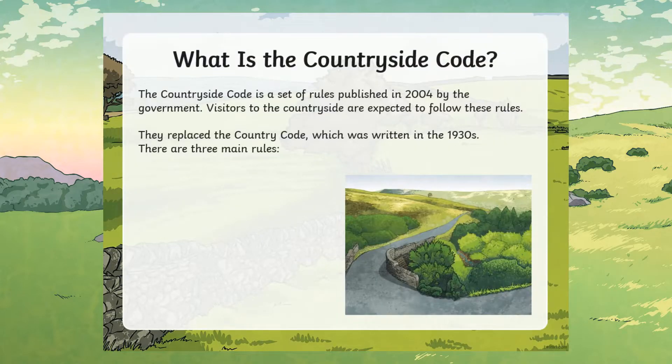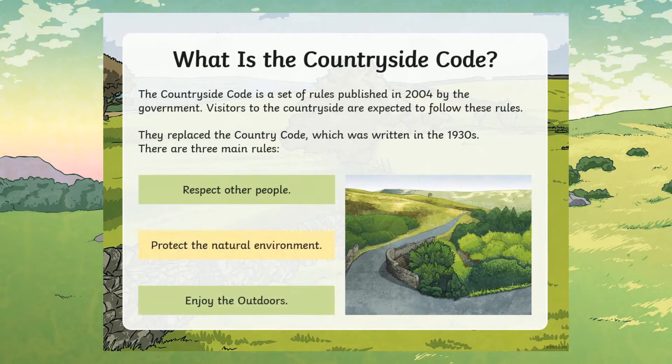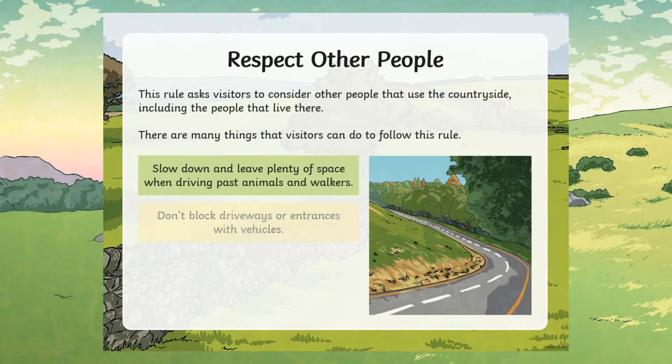It's really important that if you are doing any type of outdoor learning, you familiarise yourself with the Countryside Code and make sure that your learners know about it too. To introduce learners to the rules that were published in 2004, show our The Countryside Code PowerPoint.